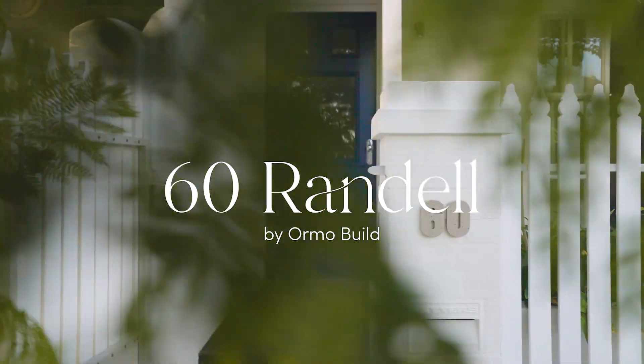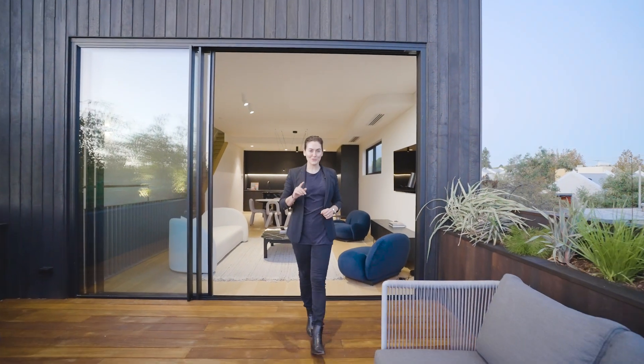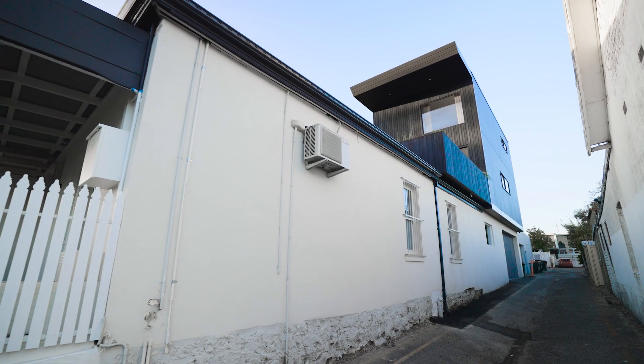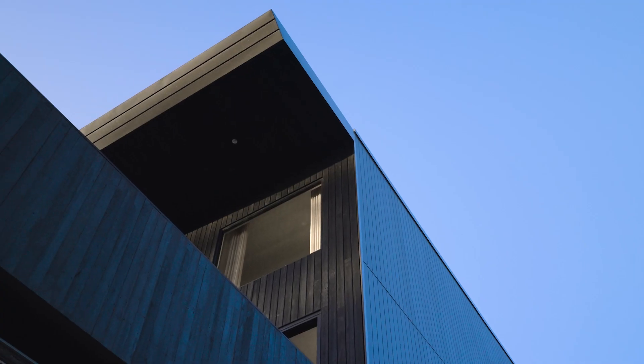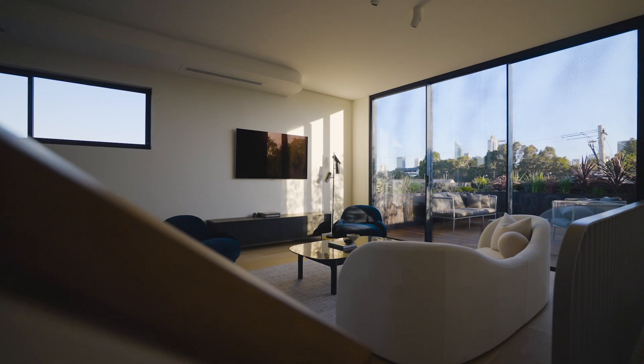Designed and crafted by Ormo Build, this three-storey extension to this inner-city cottage is truly a one-off. With its strong lines and muscular elevation, the extension is befitting of its inner-city context, yet the interior unfolds to reveal a softer side.